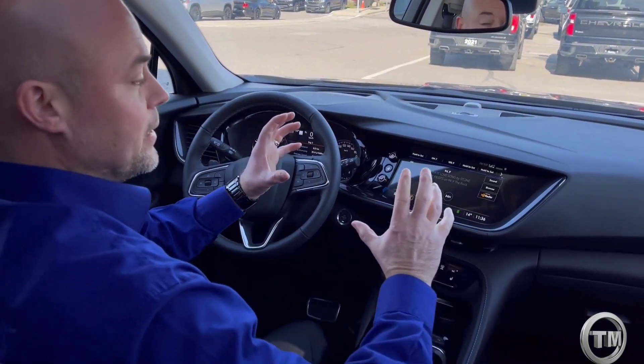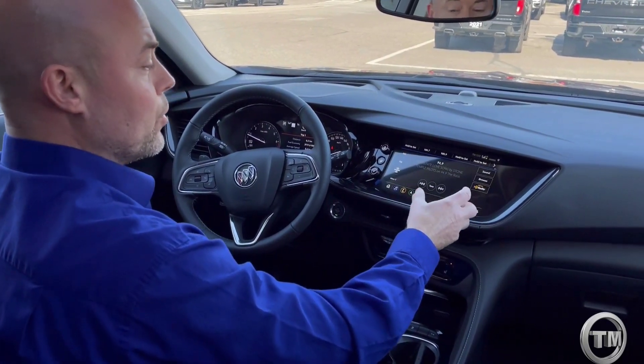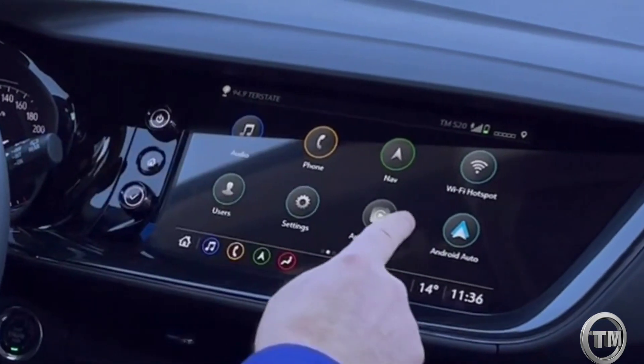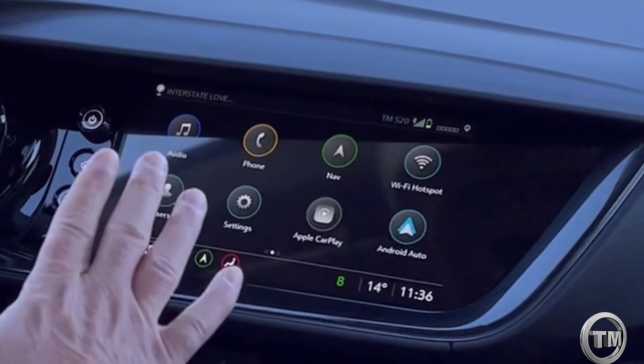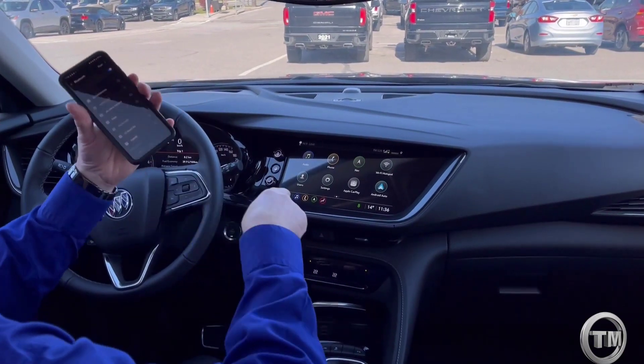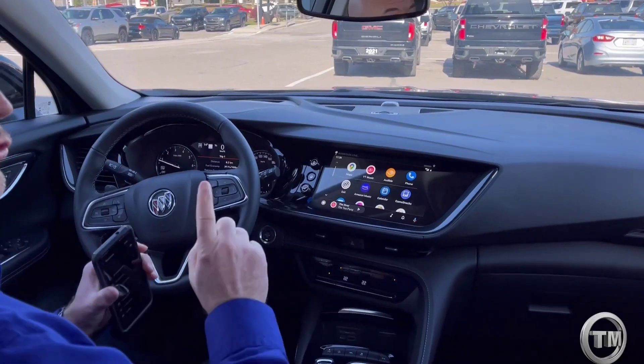One aspect of the tech package and infotainment system is it comes with HD Radio. You also have Android Auto and Apple CarPlay capability — and as you can see, there are no cords connected right now, because I have wireless access to Android Auto.